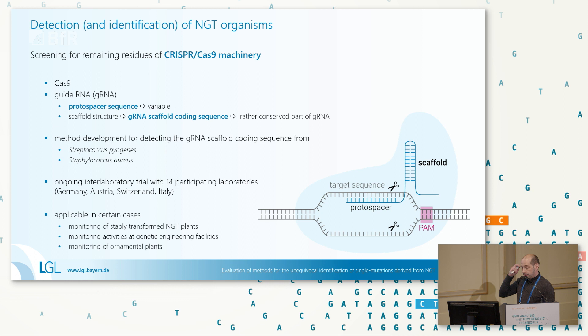Starting with screening: we heard it's almost impossible to screen for NGT organisms. What we thought initially when working with NGTs and CRISPR — the most prominent NGT technique — was that we could target at least common sequences of CRISPR applications. In a single-guide RNA, there are two parts: the protospacer and the scaffold region. The protospacer leads the Cas enzyme to the position where the double-strand break occurs, so it's highly variable and not really a useful target. However, the scaffold coding sequence is rather homologous and could be a target — mainly derived from Streptococcus pyogenes and Staphylococcus aureus in different applications.